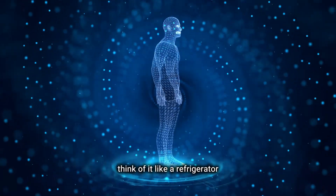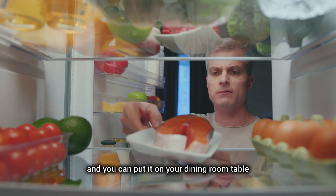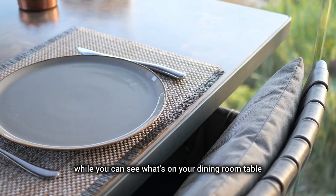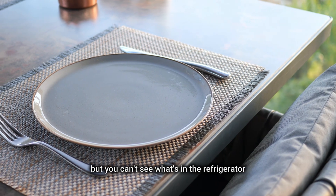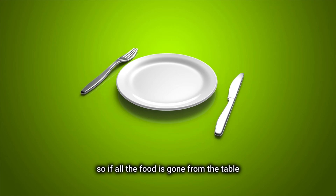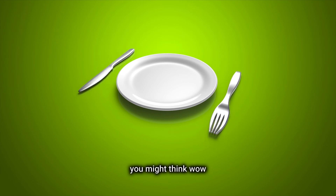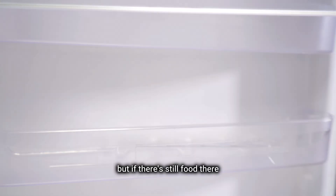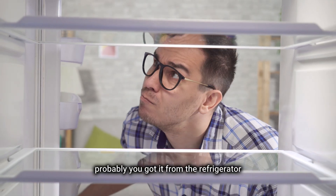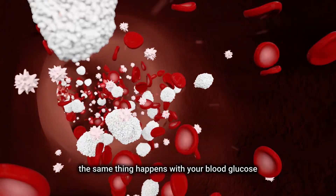Think of it like a refrigerator. When you go to the supermarket, you can get food and put it on your dining room table, but you can also put some groceries away in the refrigerator. You can see what's on your dining room table, but you can't see what's in the refrigerator — there might be lots of food in there, or there might be none at all. So if all the food is gone from the table and you didn't go to the supermarket, you might think there's no food left. But if there's still food appearing, it probably came from the refrigerator. If there's nothing in the fridge, then of course there is no food.